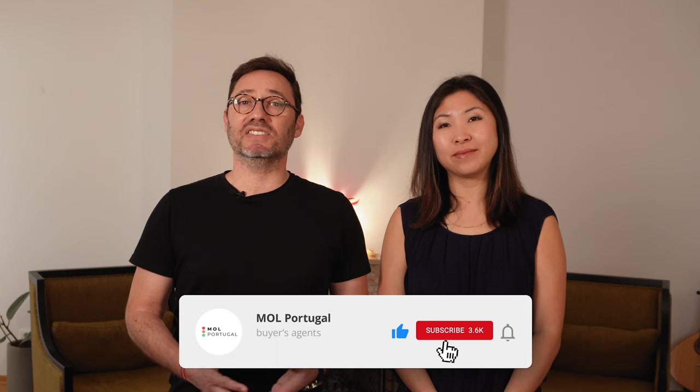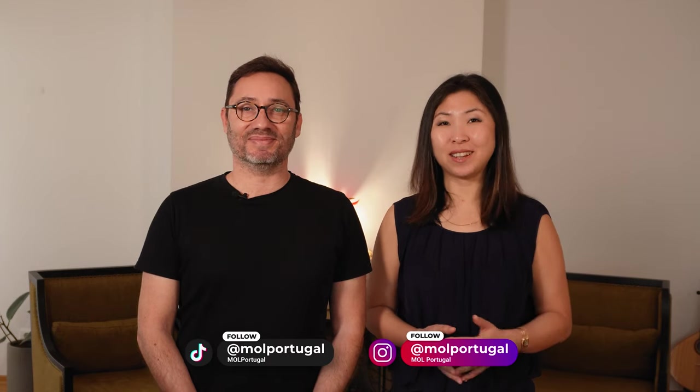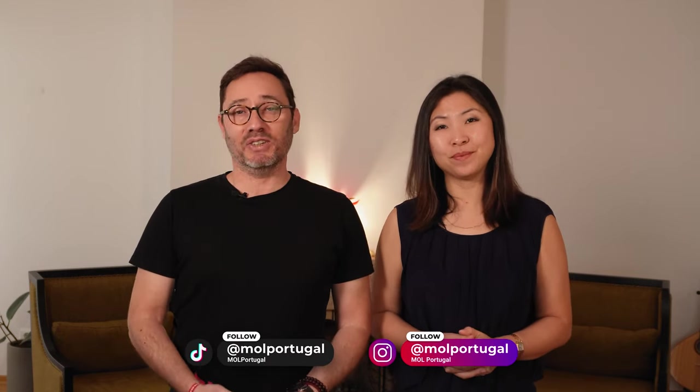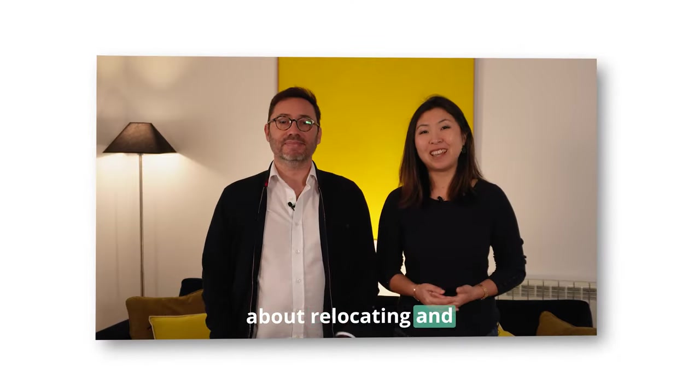And as always, if you found this video helpful, make sure to like, subscribe, and hit the notification bell — we post new videos every week. Don't forget to follow us on TikTok and Instagram, as we are quite active there as well. If you're considering relocating to Portugal with your family, make sure to watch that video. Thanks for watching and see you in the next one. Ciao!